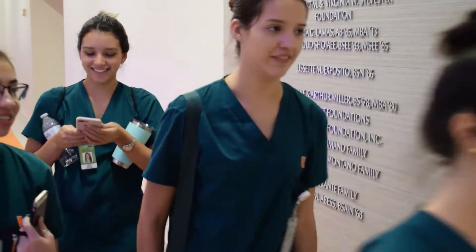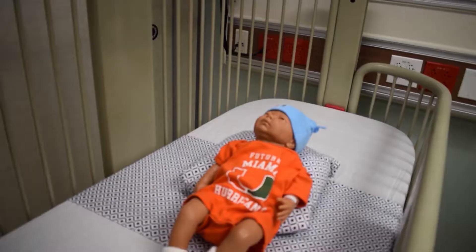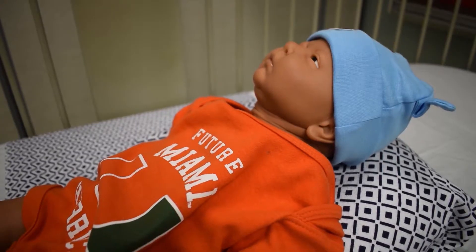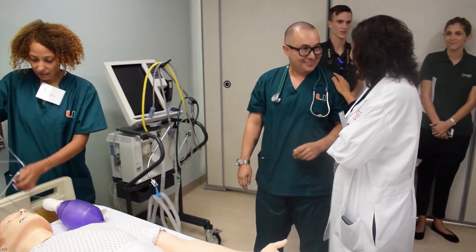And at the end of the day, it's all for one bigger goal: safer nursing, safer patient care. Better practice, brighter futures, and safer hospitals. These dummies are making students smarter, one simulation at a time. For UMTV, I'm Erica Orstad.